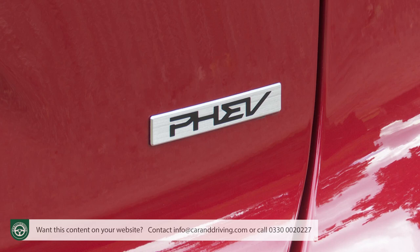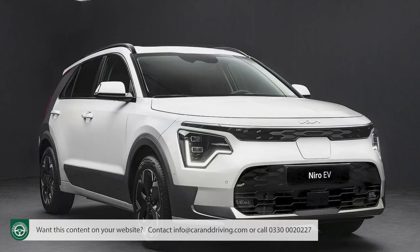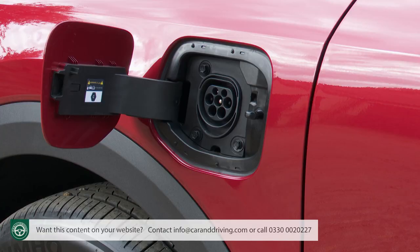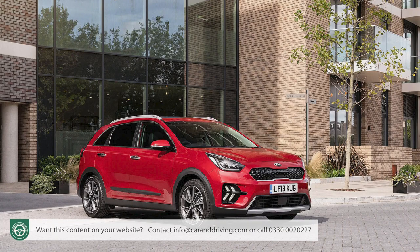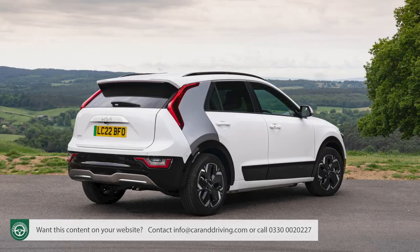At first glance, unless you spotted the badge work, you'd probably mistake this Niro plug-in hybrid for the full EV version, or possibly the self-charging hybrid if you fail to spot the extra charging flap. Subtlety is the keynote with a PHEV. But it isn't the keynote of this second generation Niro's styling, which is a good deal more extrovert than its predecessor — particularly if you avoid the base trim and stretch to top four spec, which gains a rather overt coloured blade covering the C-pillar.